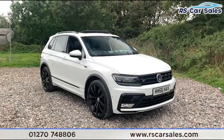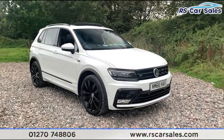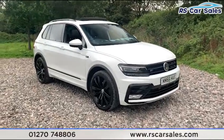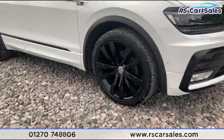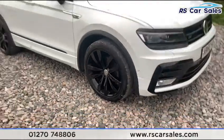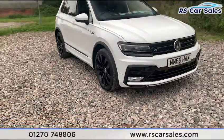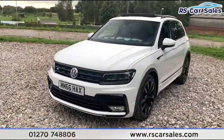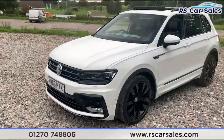Here we have this 2016 66-plate VW Tiguan 2-litre R-line TDI BMT 4MOTION DSG. It comes with four superb unscratched, unmarked 20-inch alloy wheels in gloss black. We also have the LED headlights and the black upper and lower black grille with the R-line badge on the front.